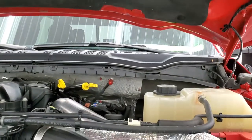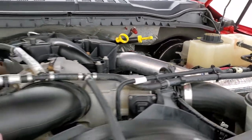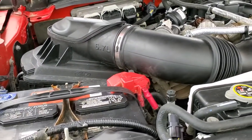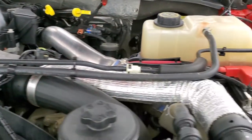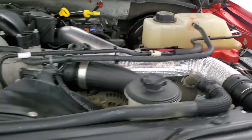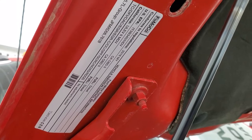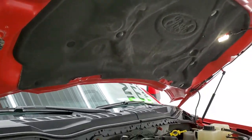Under the hood we have the 6.7 liter Power Stroke diesel engine. Engine bay is very clean, runs very smooth. Once again this truck has been fully safetied and inspected by our service shop, has a fresh oil and filter change, all the fluids have been checked and topped off, and this truck is 100% ready to go. Really nice all the way around. There is your emissions sticker, and you can see the shocks are doing a nice job holding that hood up.